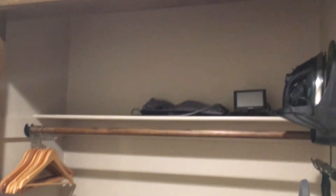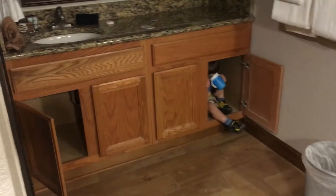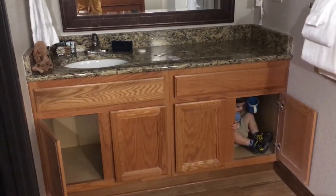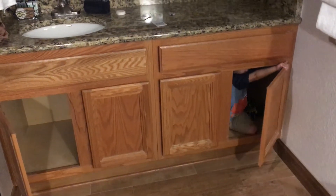But when you come in, you have a nice closet area. You have a very large storage underneath the sink — you can keep a toddler in it. Or towels.